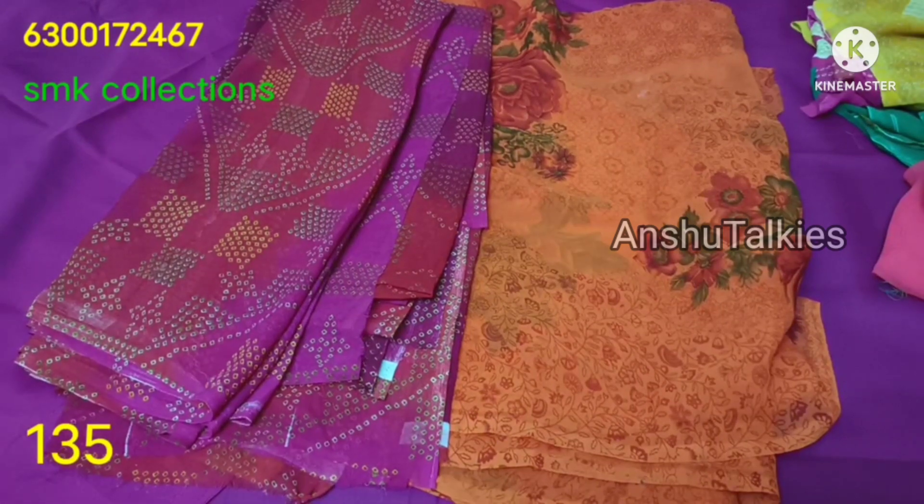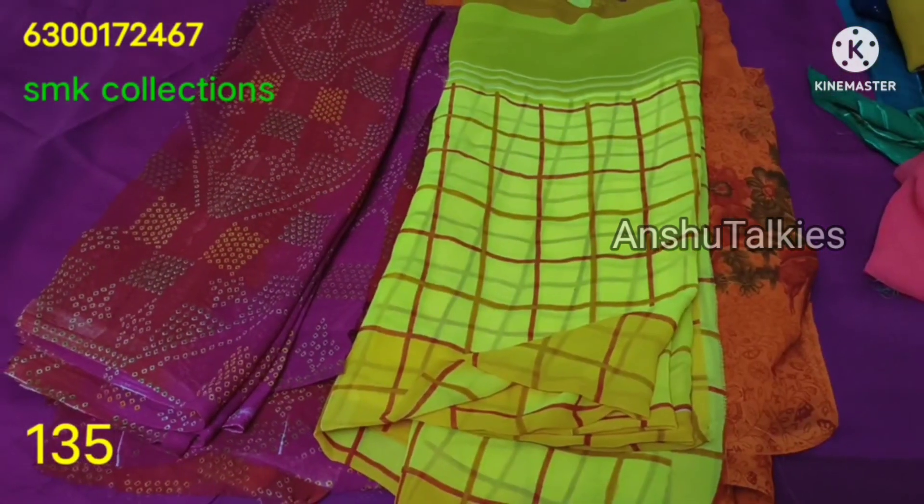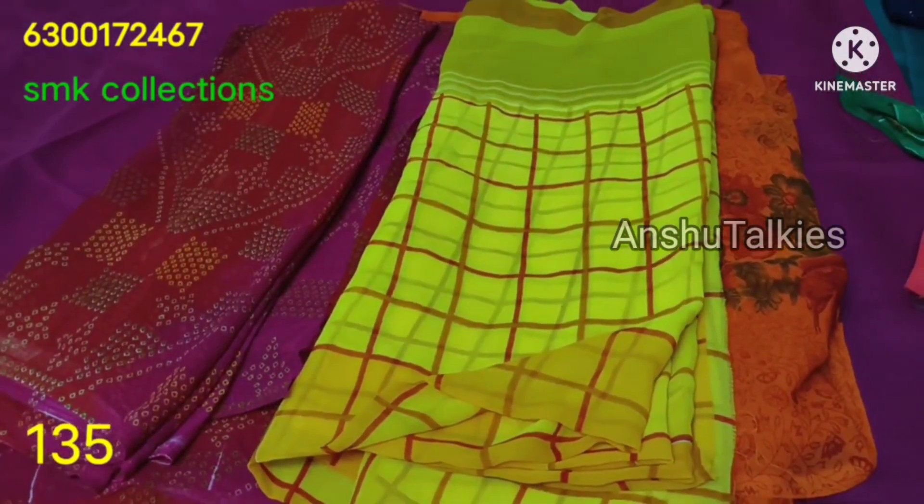There are 5 to 5 and a half meter measurements. The fabric cost is ₹135 per cut saree.